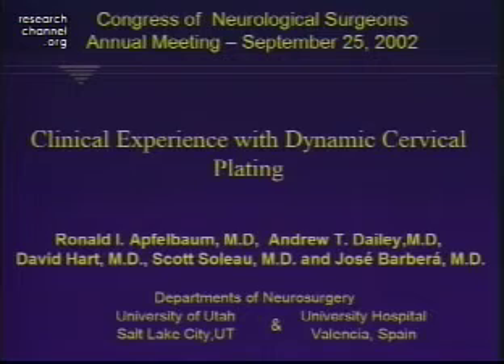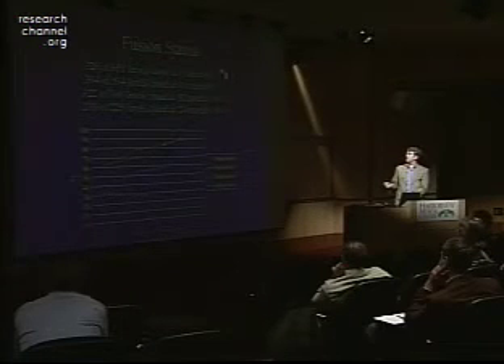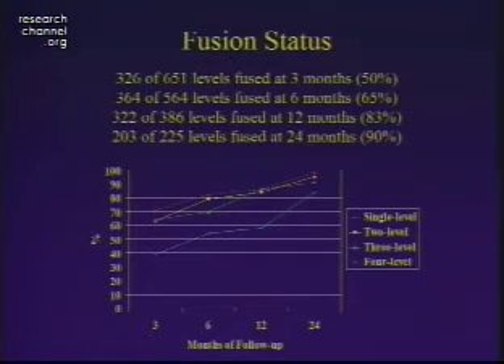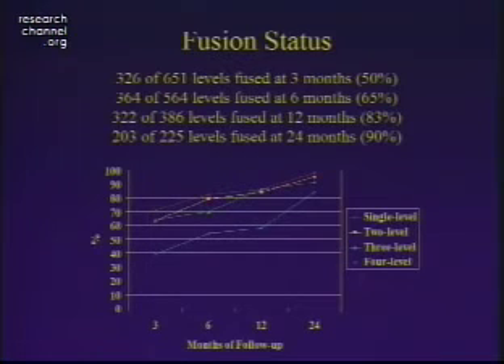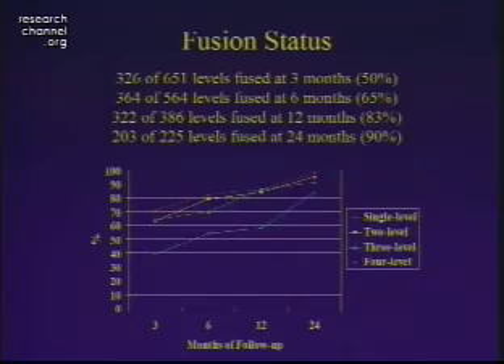Looking at data from the University of Utah — about 400 patients with approximately 650 fused levels — fusion matures over time. Using fairly rigid criteria including graft integrity, trabeculation, and absence of motion at spinous process tips, there was about a 50% fusion rate at three months, rising to 90% in patients followed to 24 months. Even in the tough multi-level group, those four-level patients followed to 24 months showed over an 80% fusion rate — pretty good success, and patients that you think wouldn't fuse are actually maturing nicely over time.